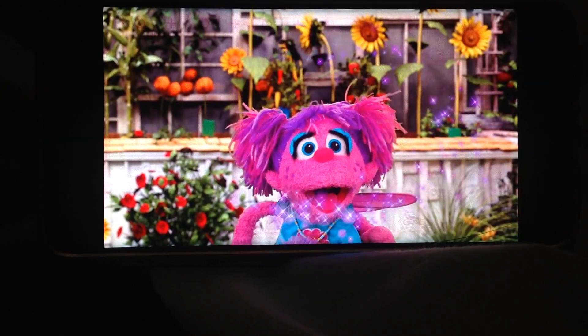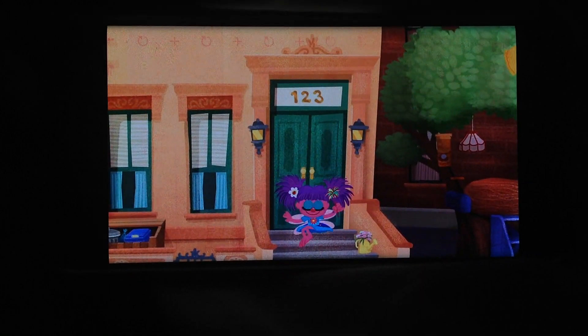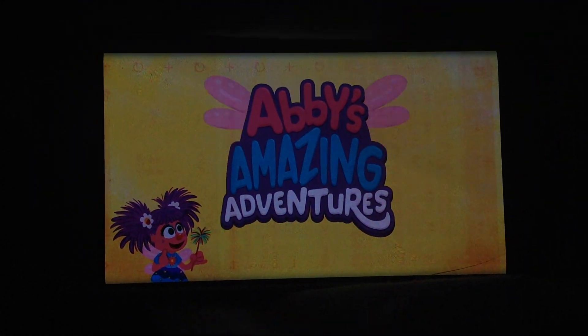Come on, it's playtime! Where are we going? Can't wait to teach on Abby's Amazing Adventures!